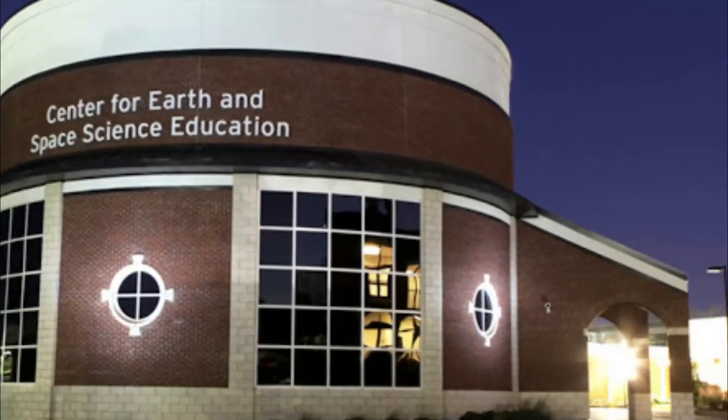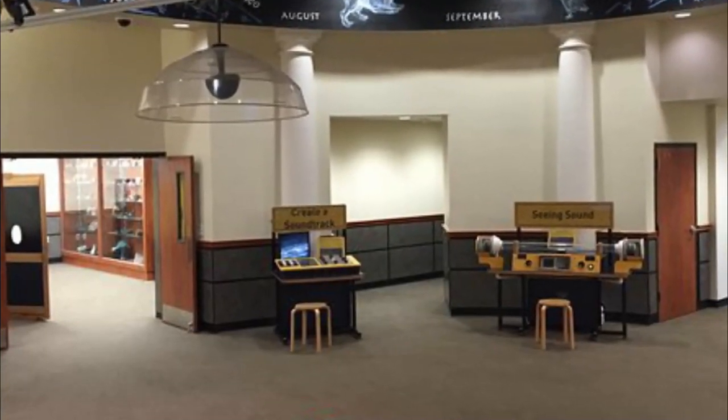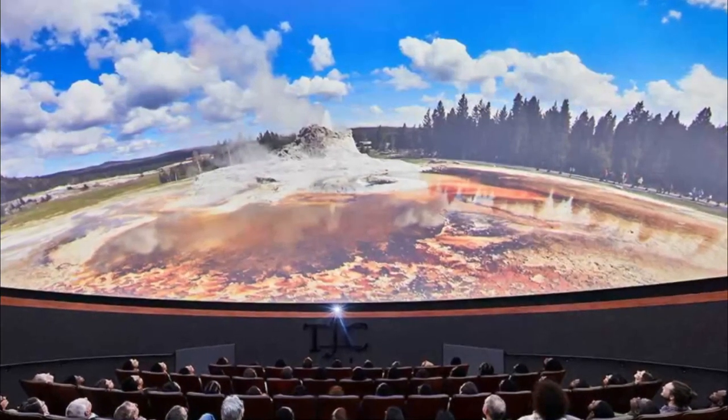Number seven: Center for Earth and Space Science Education. Established to inspire and nurture an interest in and passion for sciences, the Center for Earth and Space Science Education is located on the campus of Tyler Junior College and is one of the largest planetariums in Texas. The state-of-the-art planetarium offers full dome video.